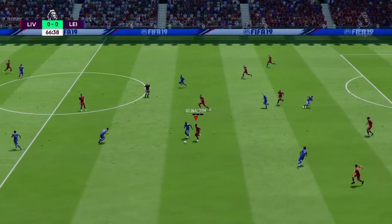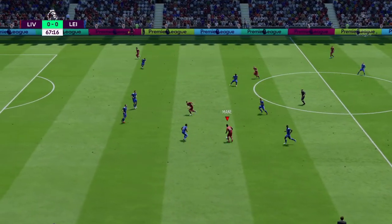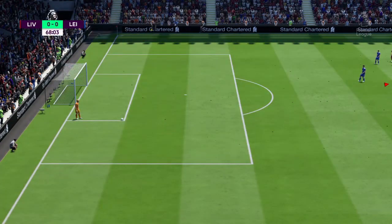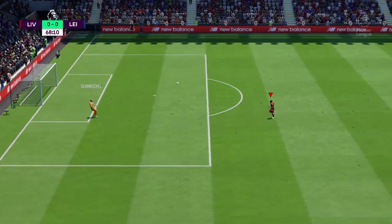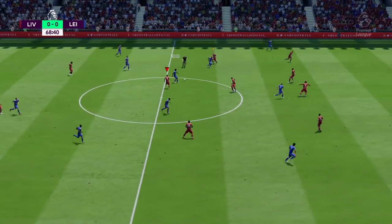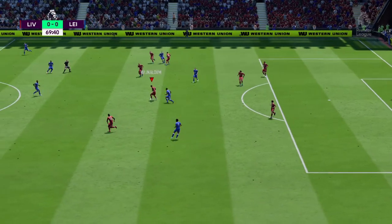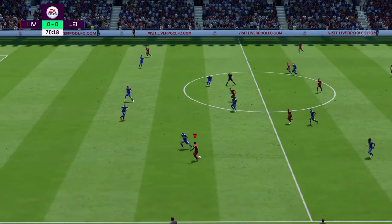Wijnaldum — now Sadio Mane, striding forward purposefully — he's put it over. Nothing wrong with the contact or the power, but accuracy just off. Ball played to Mendy — this is an exercise in patience as they try to get an opening. Wijnaldum trying to catch the player in possession — and 20 minutes to go.